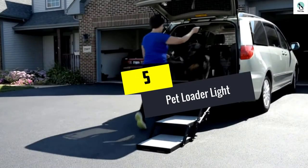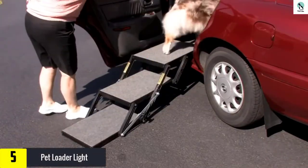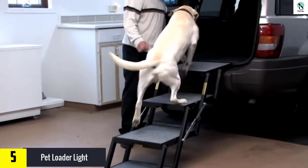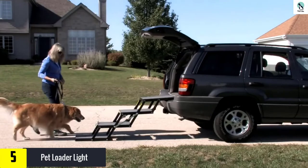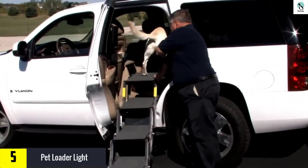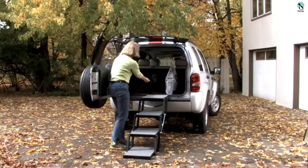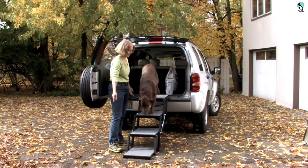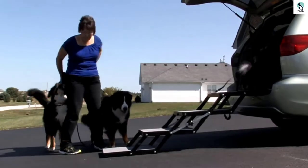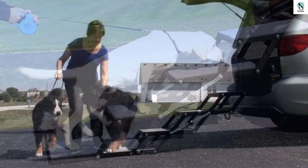Starting at number five, we have the Pet Loader Light. Want to load your dog into the back of your vehicle with no hassle? The Pet Loader Light has you covered, and the different models range from three to five steps for a great number of options. The steps themselves fold down for easy transport, making for a great amount of convenience. The size range isn't overly specific either, ranging from 29 inches to 40 inches, so you'll be able to get your pet on board with almost any vehicle.